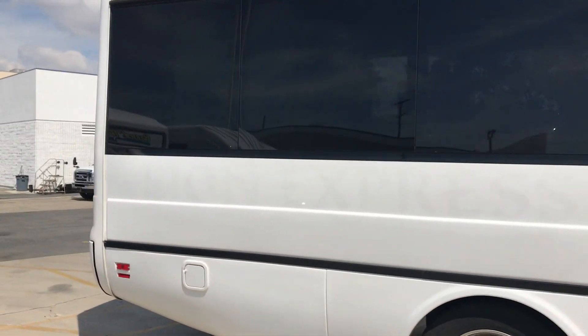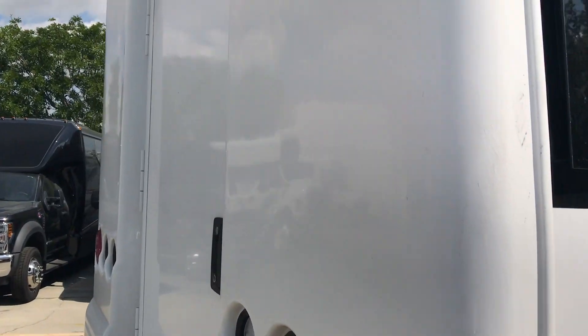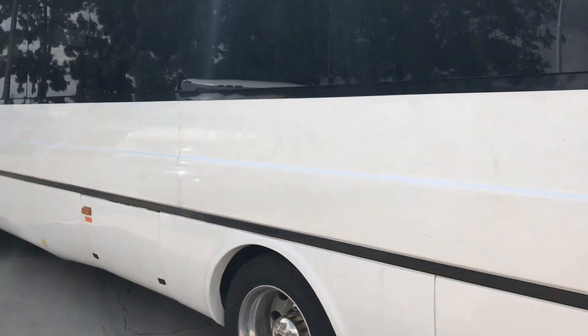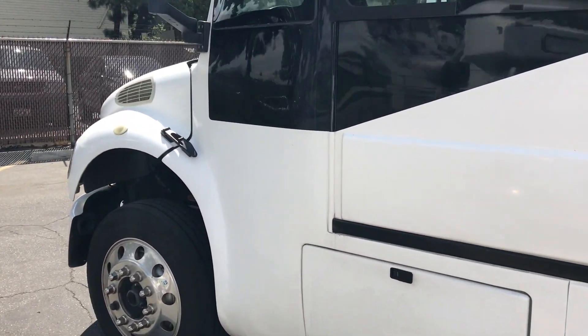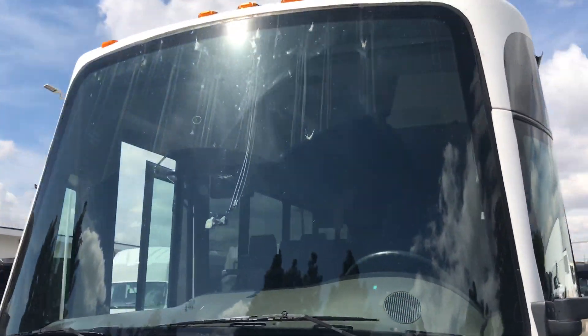Solid windows. Got a good amount of luggage here in the back. It's equipped with air brakes. Alcoa wheel cover rims. Large front window here.